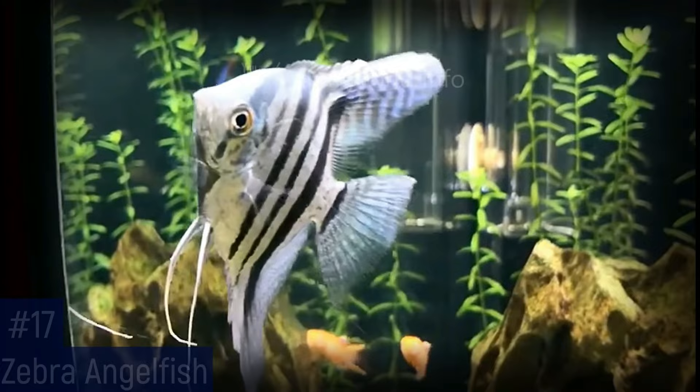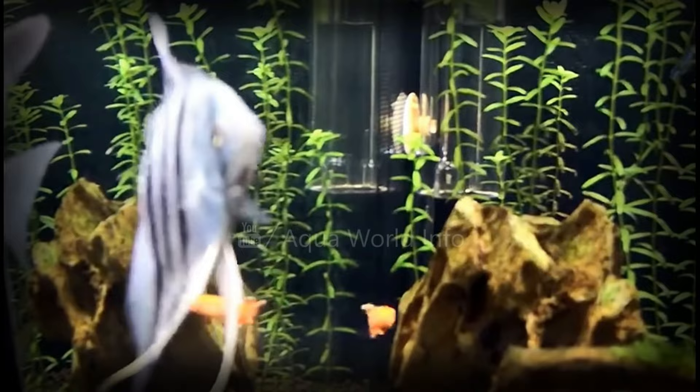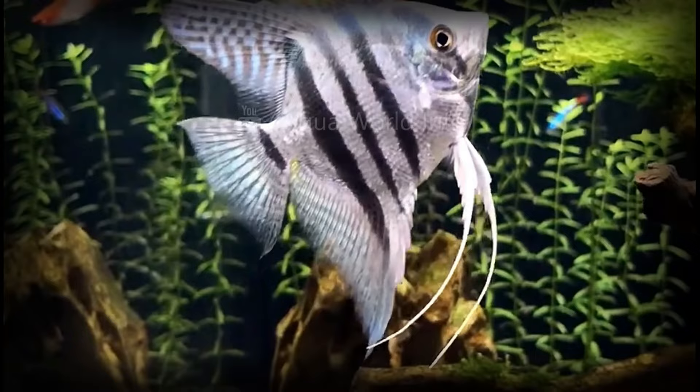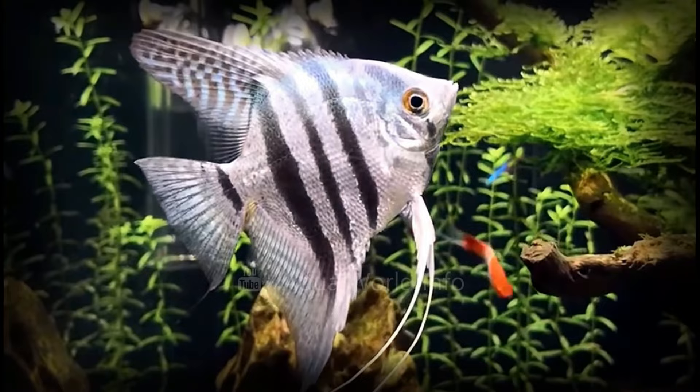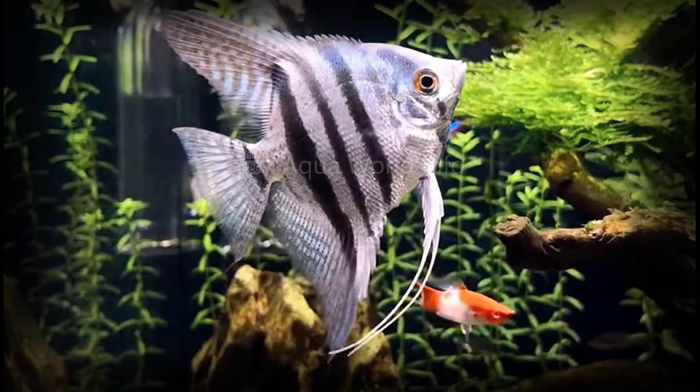The zebra angelfish is one of the larger breeds of angelfish and it can reach a size over 10 inches long. The males and females of this breed look different and are easy to tell apart. The females are light blue with a black band covering their eyes and black stripes at the top and bottom of the tail. The male zebra angelfish has a pale blue color with thin dark stripes running vertically along the sides. The zebra phenotype results in 4 to 6 vertical stripes on the fish, which in other ways resembles a silver angelfish.